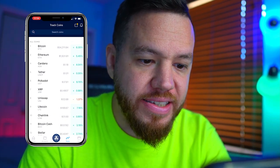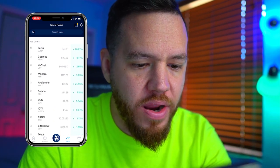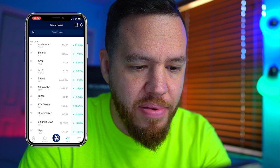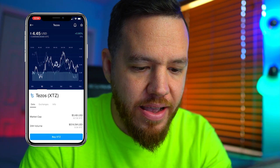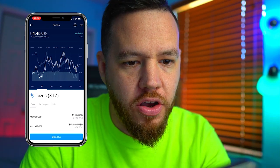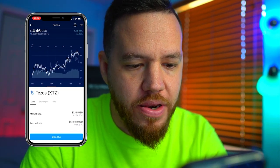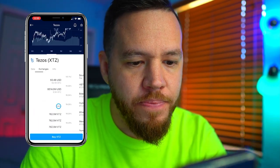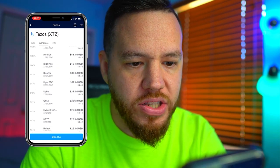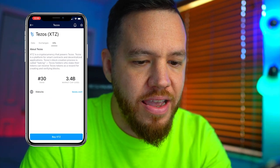If we look at the app, you can see that you can basically buy any of the top coins. For example, if I wanted to buy Tezos, I just click on Tezos. At the bottom you see the buy XTZ button. You can also see the chart — daily, weekly, monthly. Here you have some data on the cryptocurrency, the different exchanges where you can buy it, and info on the cryptocurrency. And of course if you hit buy, that's where you can purchase it.